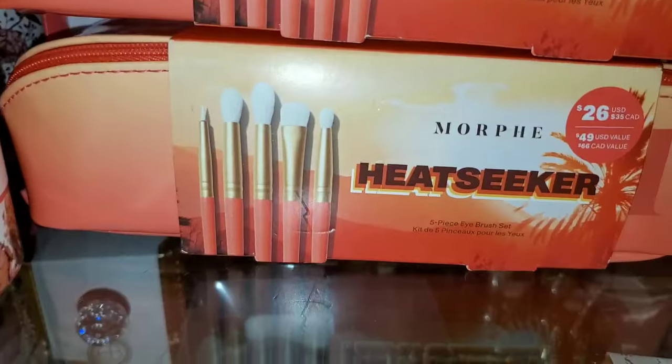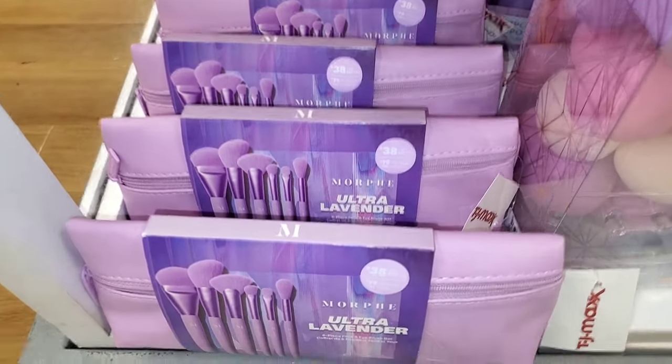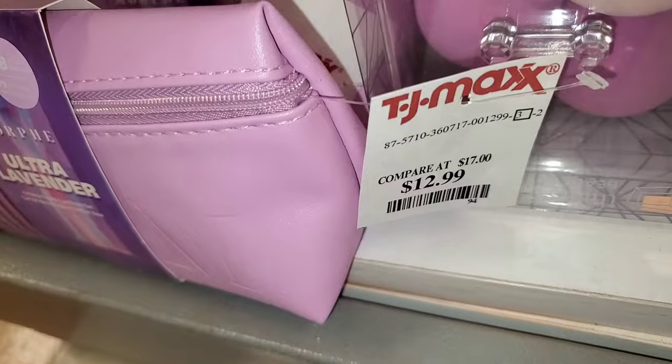Also for Morphe, they are bringing a bunch of Heat Seeker brush sets for only $10. They also have Ultra Lavender ones — this time I found a ton of these, and that set was there for $13.